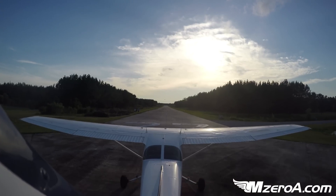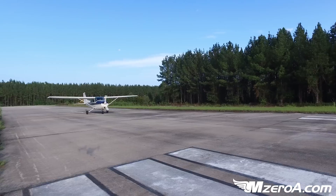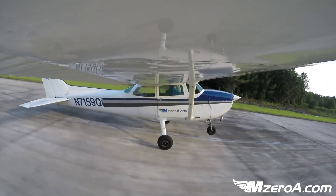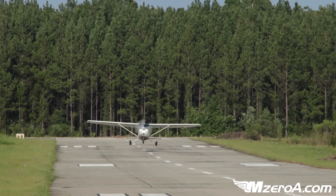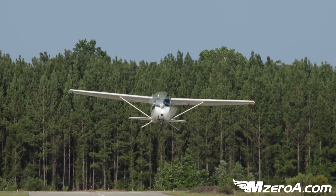We go full power, airspeed we say is alive, engine gauges in the green, everything's looking good, and we think to ourselves it's going to be a nice, easy, just normal takeoff. We rotate, and we climb up, and all of a sudden without any warning, the engine quits.